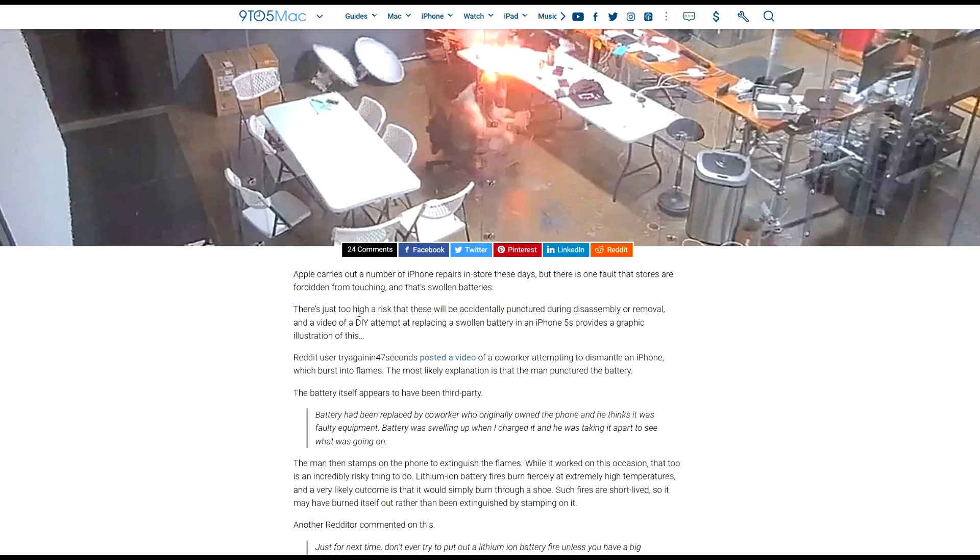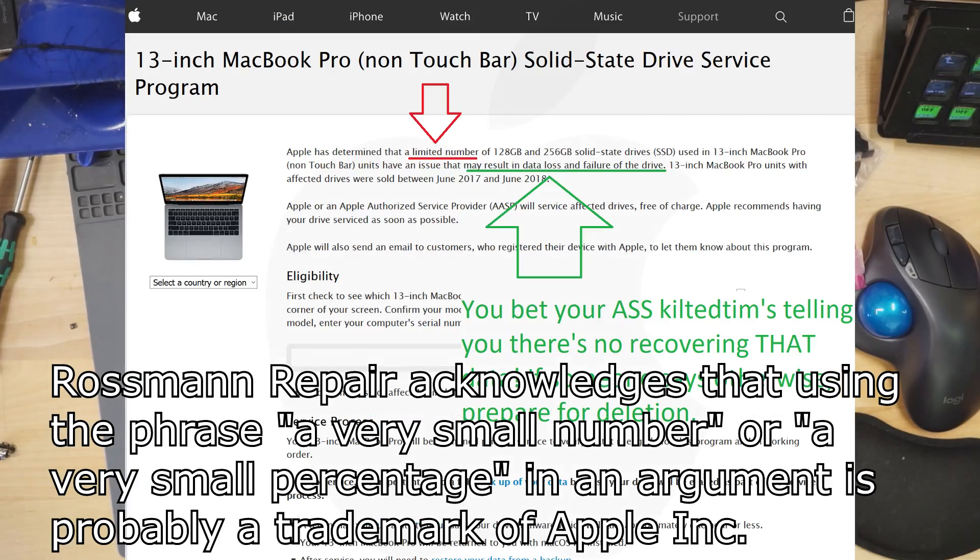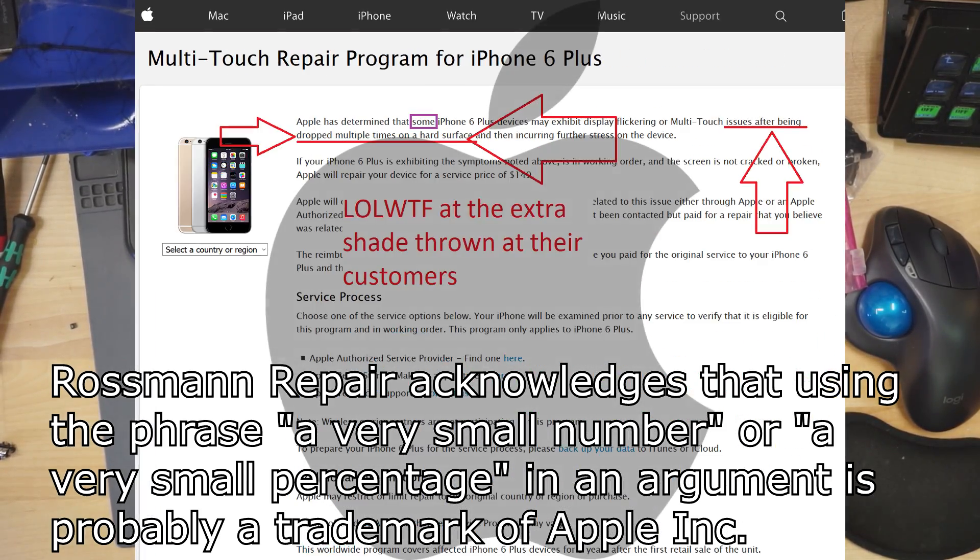Honestly, it's not a lot of the information that I have a problem with here — it's kind of the phrasing of it: 'Video shows why Apple doesn't allow in-store replacement of swollen batteries.' So there are a couple of levels that this bothers me on. The first level is the fundamental idea that because there is a very, very small percentage chance of something bad happening — and you know damn well who likes to use that vocabulary to defend themselves.